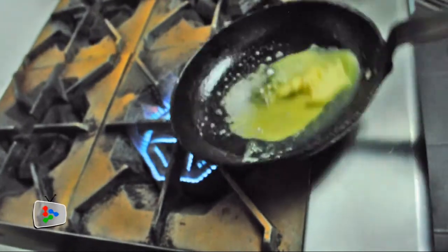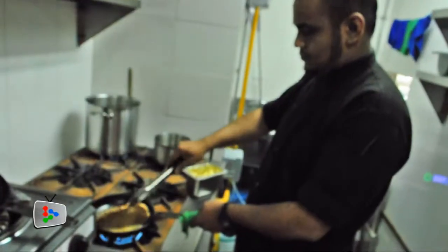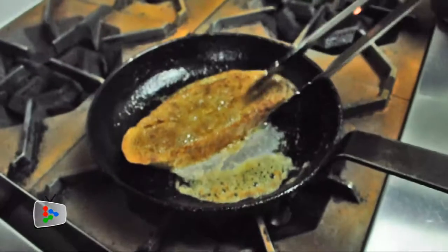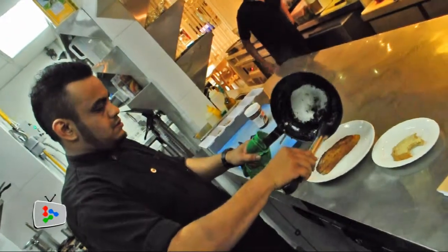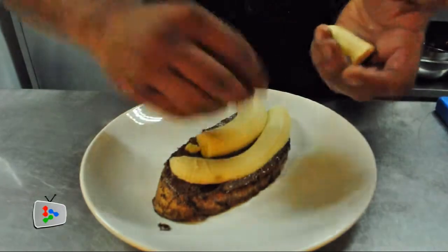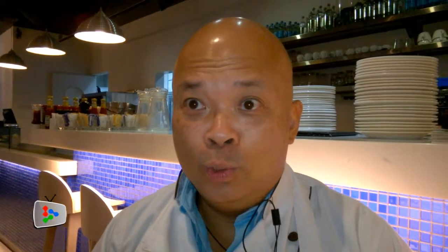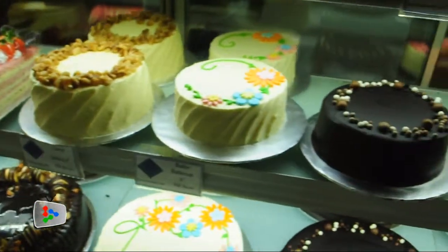Butter is 82 to 85% butterfat, a little bit of water and a little bit of milk solids. The reason why we stick to a single brand of butter is because the consistency of the water and milk solids in our recipes remains the same. If we start changing our brands of butter, because of the volume we use, the recipes and textures of all our cakes will also change.